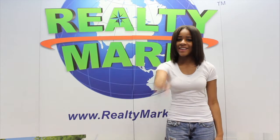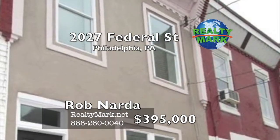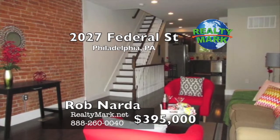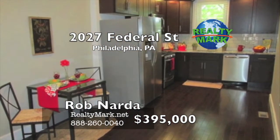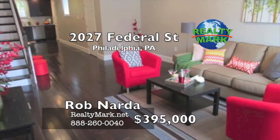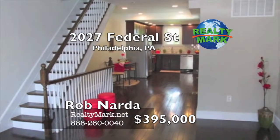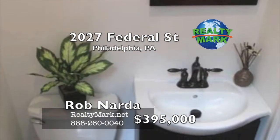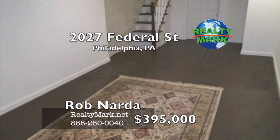RealtyMark — we're coming to a lawn near you. This beautifully remodeled home features three bedrooms, one and a half baths, hardwood floors throughout and a finished basement with plenty of storage. The first floor has an open floor plan with a powder room, living room and kitchen. There is an exposed brick wall in the living room that leads into the kitchen, which features espresso cabinets, stainless steel appliances, white granite countertops and a subway tile backsplash. The patio off the kitchen is great for grilling and entertaining. The second floor features three bedrooms. The large master bedroom has a dual closet. The full bath features a tile shower and floor and a dark wood vanity. Located in the heart of Point Breeze — this home is brand new.